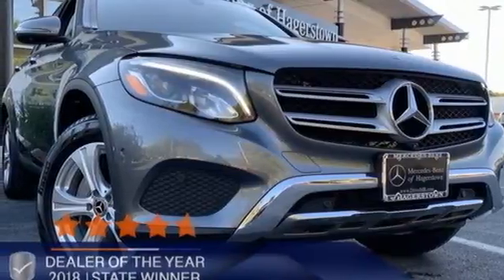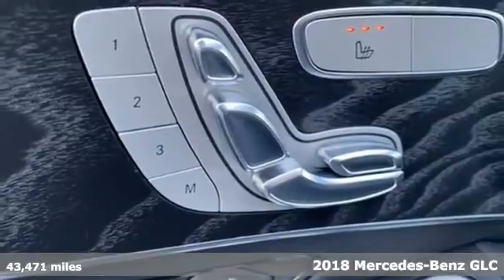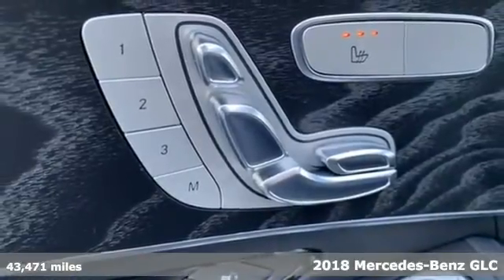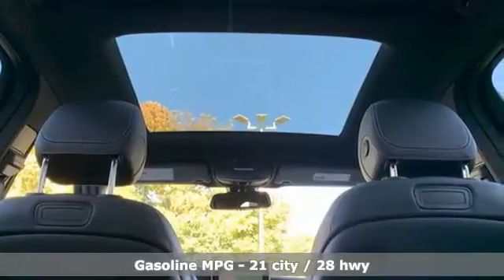It's a certified 2018 Mercedes-Benz GLC. Mercedes-Benz, an elevation of innovation. And with features like these, every drive is a pleasure.